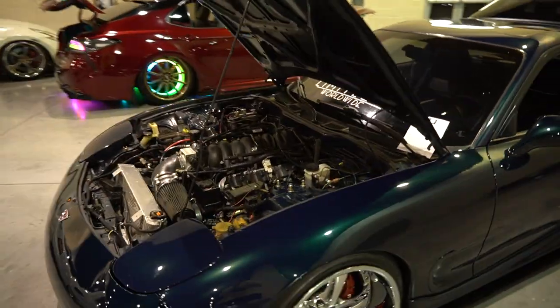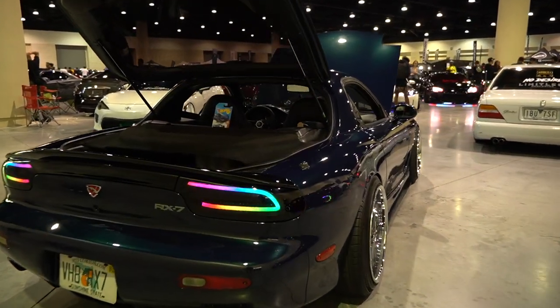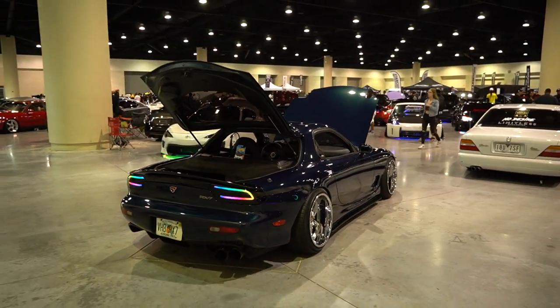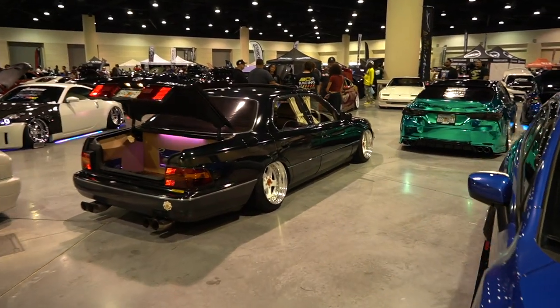We got an FD on some wide spec VSKFs, triple chrome. I don't know if it's turbo or not — oh it's LS. Y'all taking rotary or the LS — the age-old question. I'd put an LS in, that'd be fun. I think this is Montego Blue, cool LEDs in the rear, definitely nice to have LEDs as a little touch without covering the whole car. Very beautiful RX7.